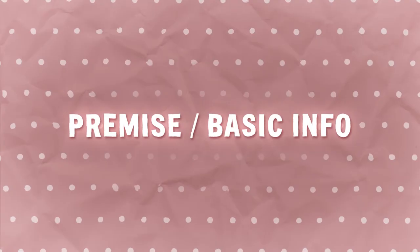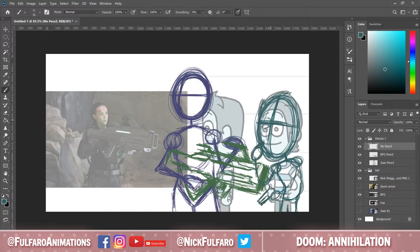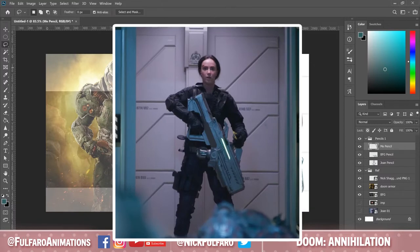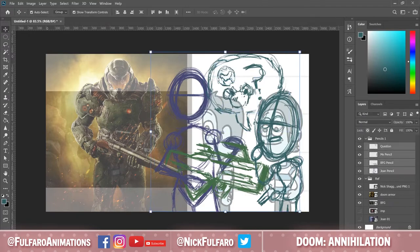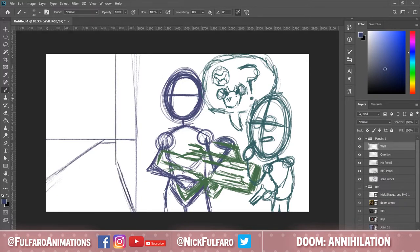Let's get started with the premise and basic info. I'm not going to list the plot beat for beat — I want this to be like the audiobook version of a movie, but this review will contain spoilers. Doom Annihilation follows protagonist Joan Dark — literally Joan Dark — a lieutenant among a group of marines assigned to a UAC research facility on one of Mars's moons. The facility is researching teleportation between Mars and Earth using portals to hell. The marines are assigned to this otherwise boring task because Joan got them all in trouble by botching a mission with an infamous terrorist. Because this movie is called Doom Annihilation, the mission isn't as boring as expected when the portals backfire, unleashing demons on the research facility.